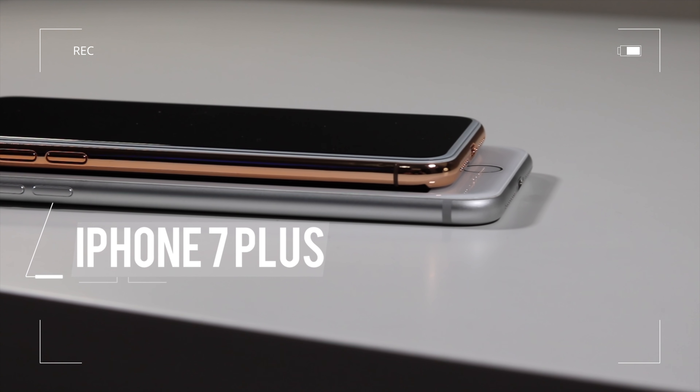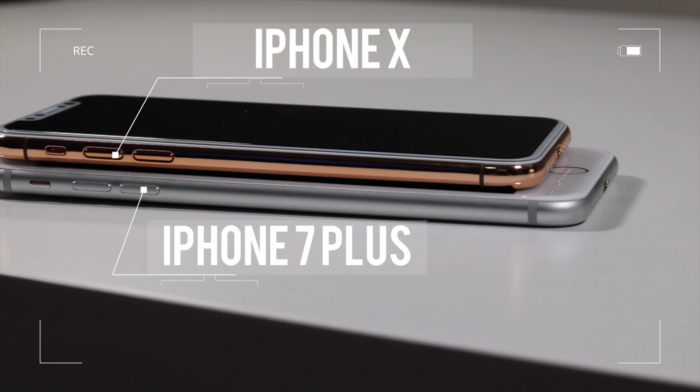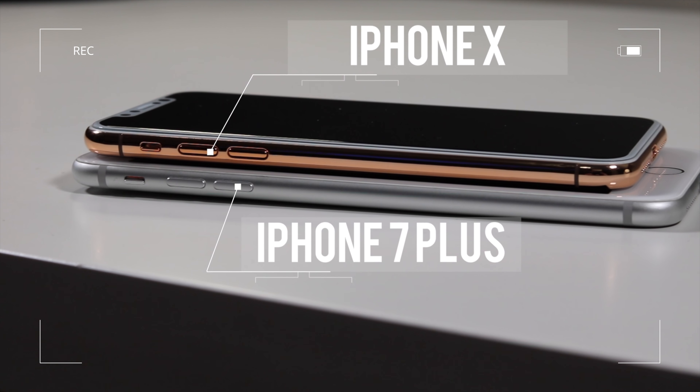What is up guys, Zanif Cech here, and today I'll be doing a quick comparison between the iPhone X dummy and the iPhone 7 Plus.